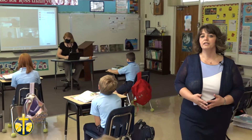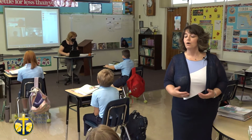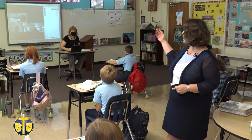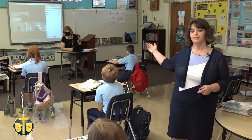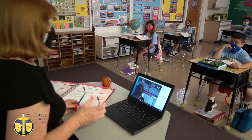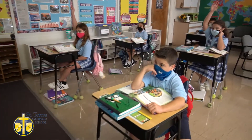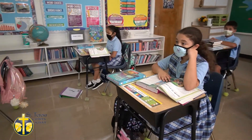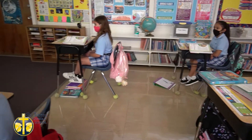Here at St. Teresa School we modified our learning environment to accommodate those families who felt the need to keep their students at home. We have both a live in-person learning environment and a live streaming learning environment. Teachers can communicate to students at home via Zoom and a Chromebook, and they can even share their screens with the students at home so they're able to follow along with the lessons.